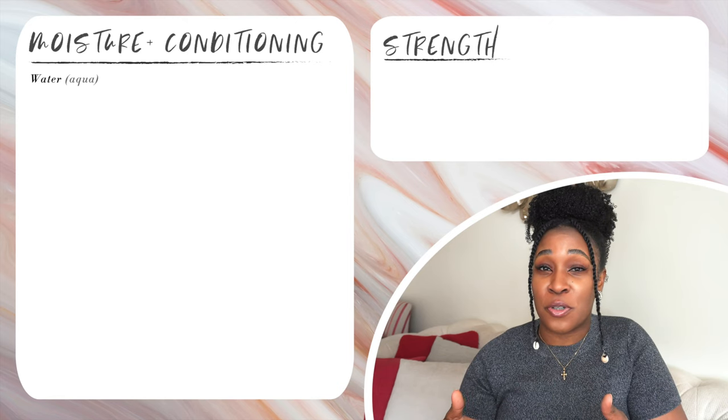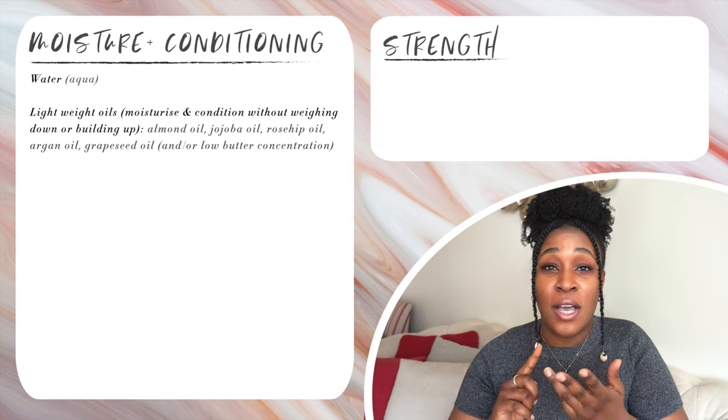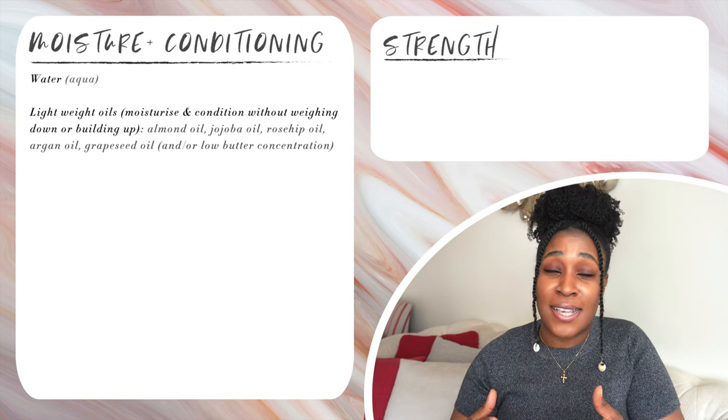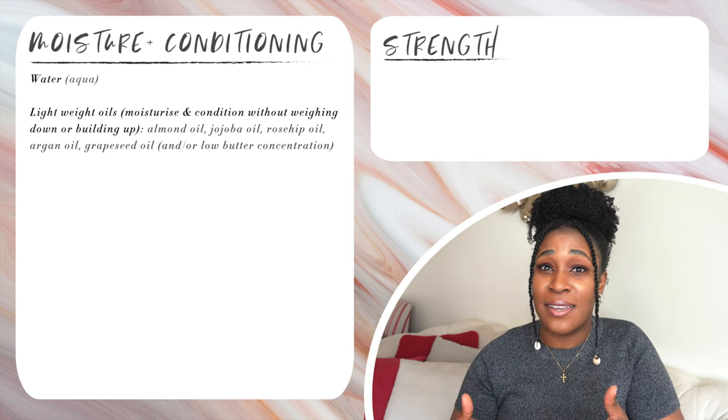Good examples of lightweight oils for low porosity hair include sweet almond oil, jojoba oil, rosehip oil, argan oil, as well as grapeseed oil. These oils will moisturize and condition low porosity hair without causing superficial build-up on the hair. If you have fine low porosity hair, these oils are also really good options because they will moisturize and condition your hair without weighing it down, so you can maintain body in your hair and not have it be limp because of all the weight.